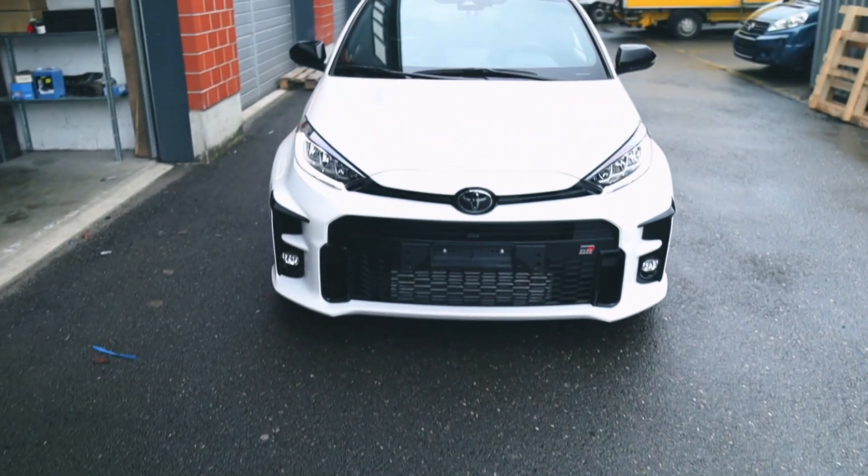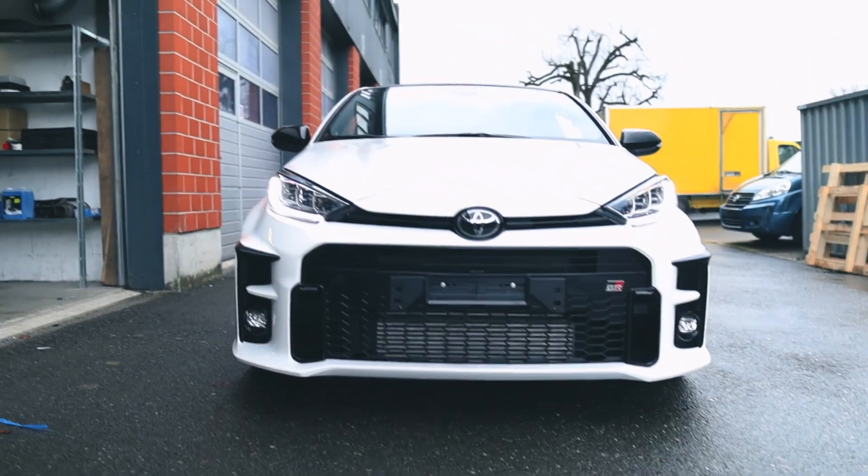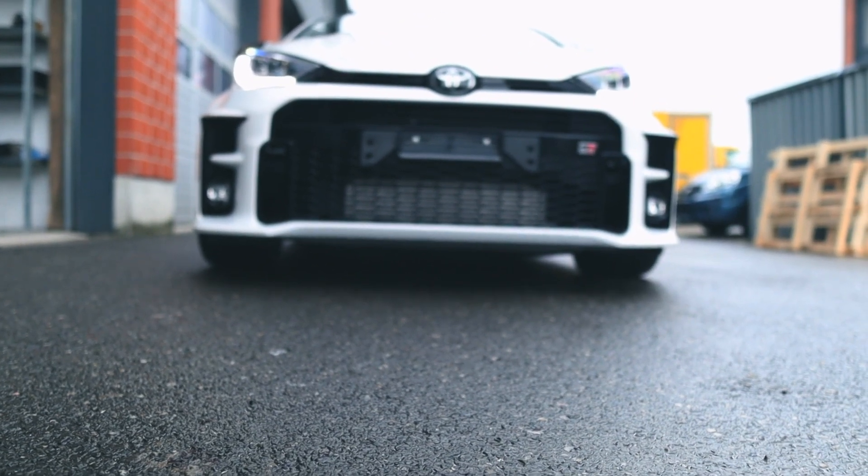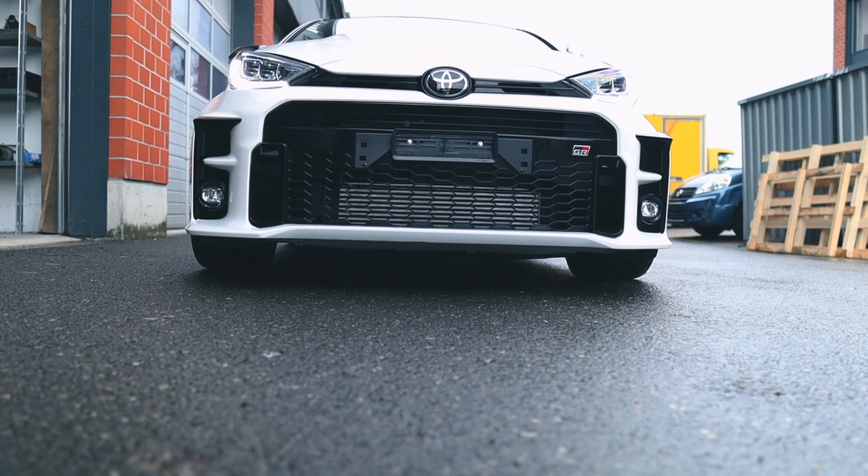In a later video, I'll be showing you how to corner balance your car — something I hadn't done at this point when I installed the suspension, but I did it afterwards after running the suspension in.